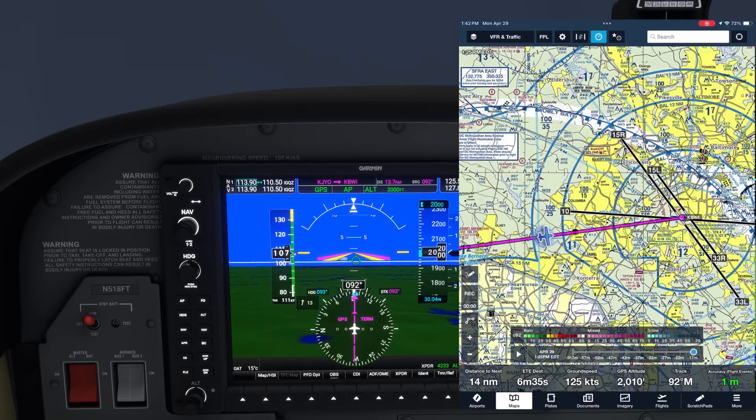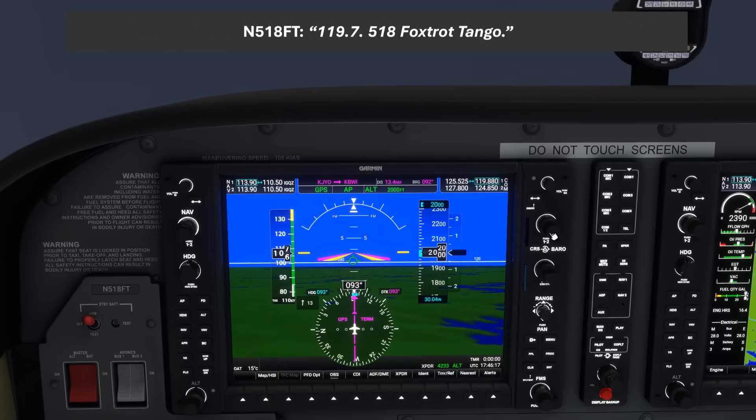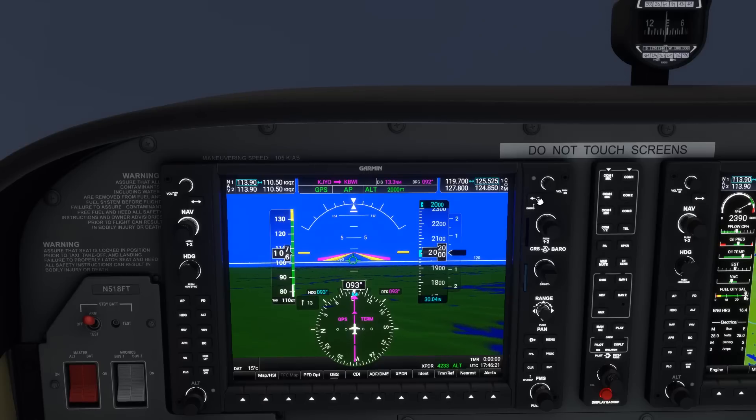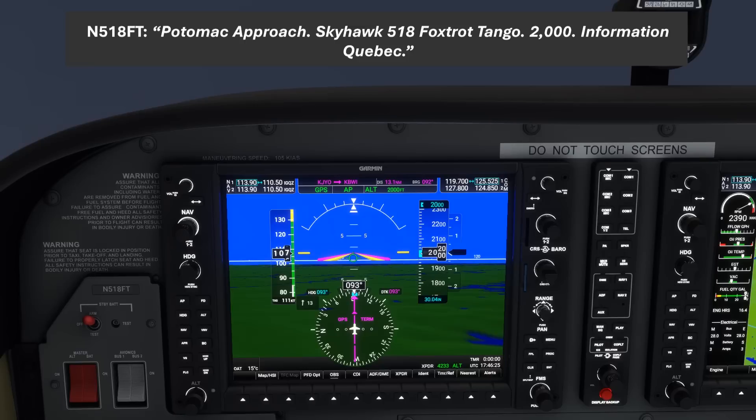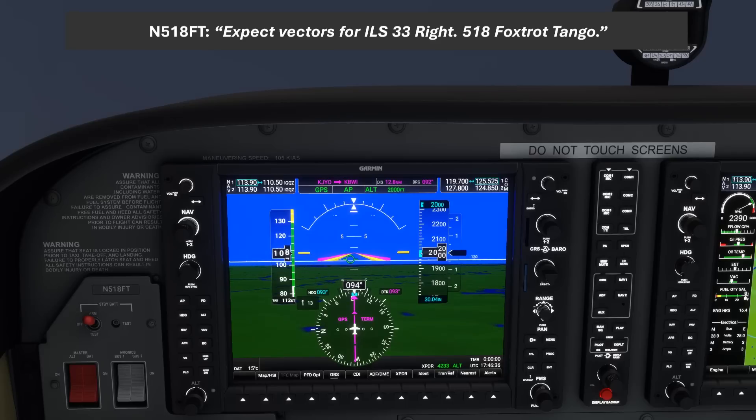We've gotten the ATIS at Baltimore and we're currently talking to Potomac Approach. We check in: "Potomac Approach, Skyhawk 518 Foxtrot Tango, 2000, Information Quebec." ATC responds: "November 518 Foxtrot Tango, Potomac Approach, expect vectors for the ILS 33R, Baltimore altimeter 3004." We readback: "Expect vectors for ILS 33R, 518 Foxtrot Tango."